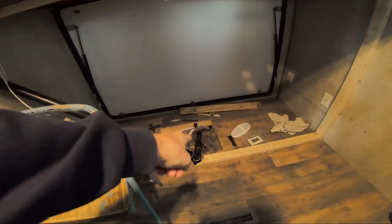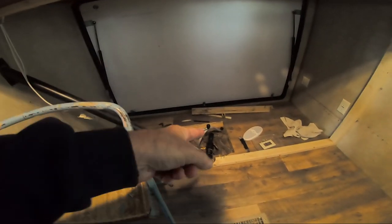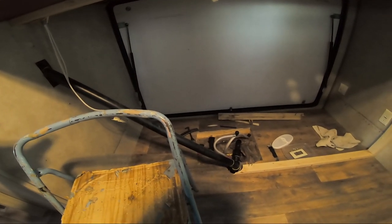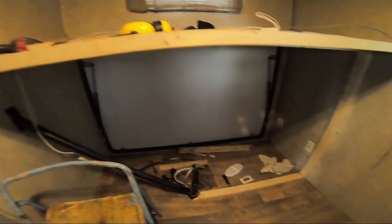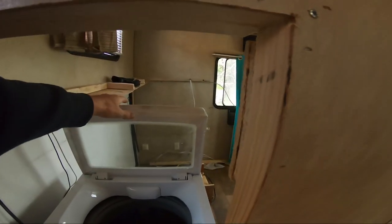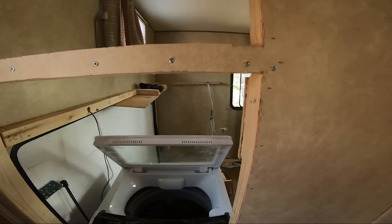We'll figure out which tank that is — I believe it's the grey. Does it come from the bathtub, the kitchen, and the sink too? We figured out that tank is just the grey, and we turned it into the washing machine tank as you'll see. She's pretty happy with that.